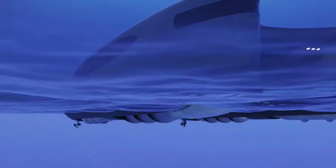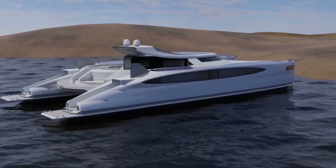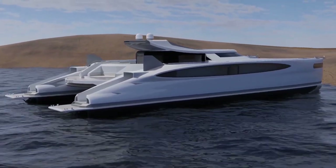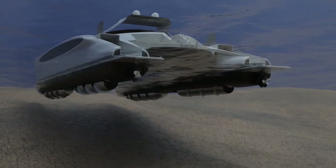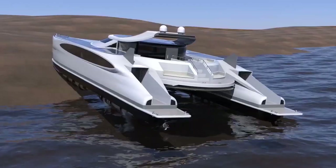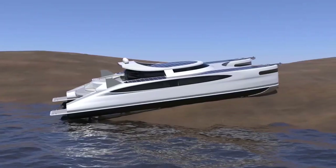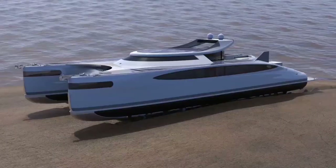In terms of design, solar-powered land yachts can vary greatly. Some models resemble large off-road vehicles equipped with solar panels on the roof, while others bear a closer resemblance to boats with solar sails. Some may also feature solar tracking systems, which automatically adjust the angle of the solar panels to maximize sunlight absorption.